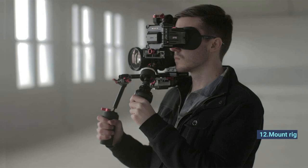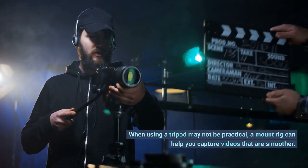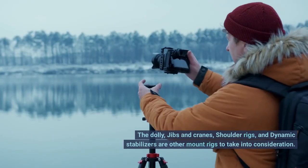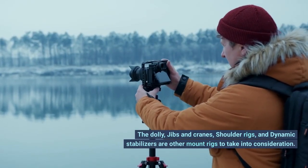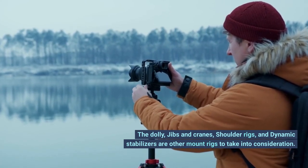Number 12: Mount Rig. When using a tripod may not be practical, a mount rig can help you capture smoother videos. The dolly, jibs and cranes, shoulder rigs, and dynamic stabilizers are other mount rigs to take into consideration.